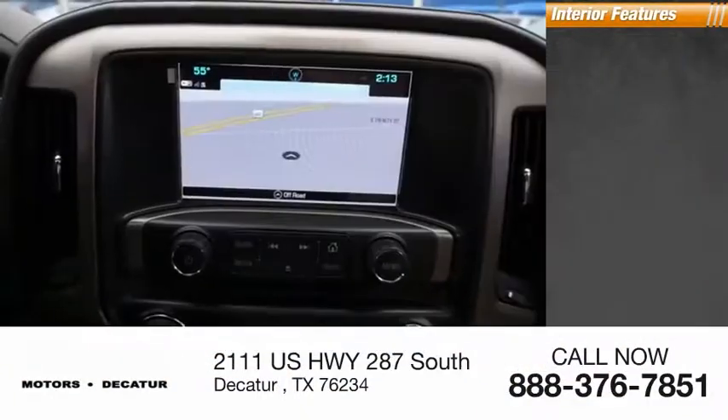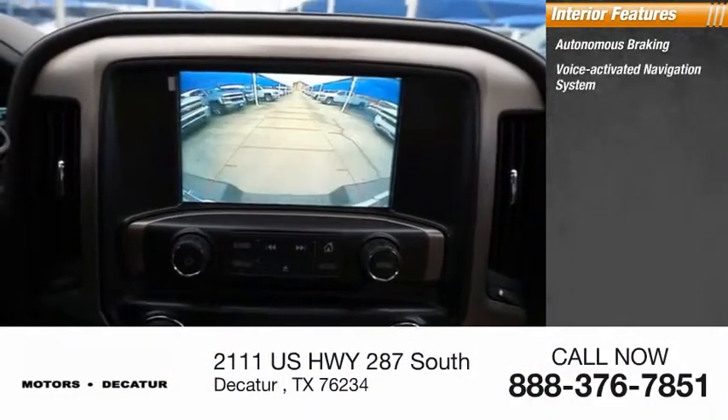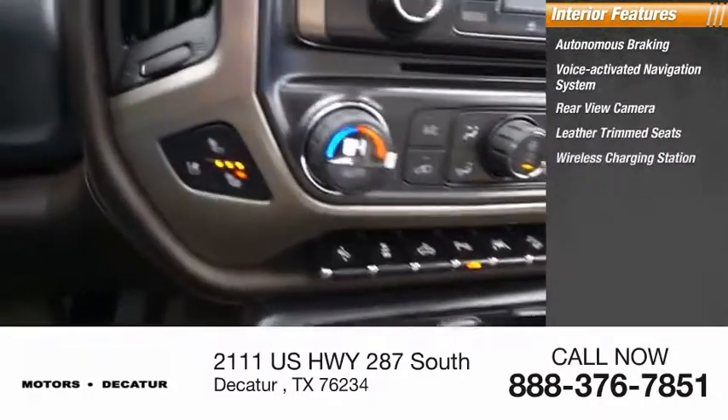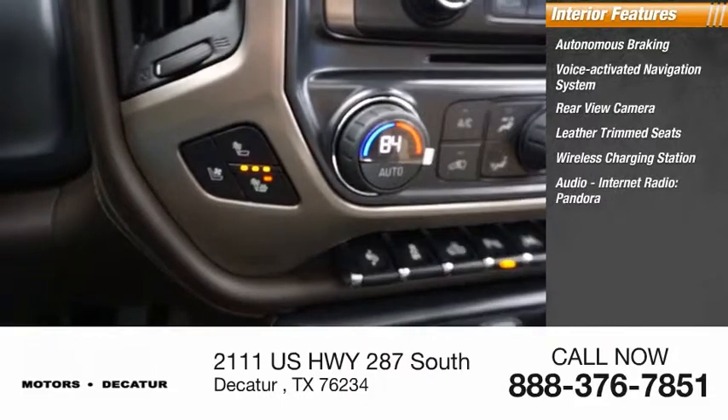Inside you'll find autonomous braking, voice activated navigation system, rear view camera, leather trim seats, wireless charging station, audio, internet radio.